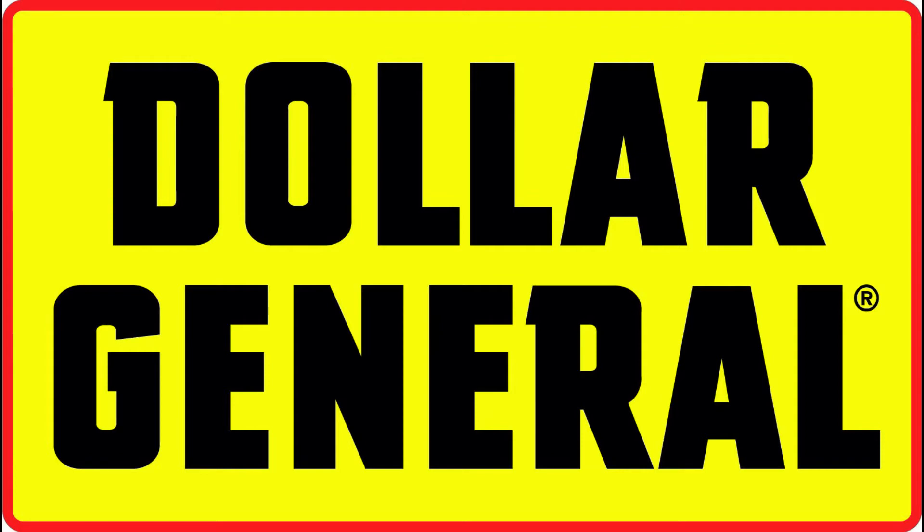Hey guys, welcome back to my channel. My name is Erica. If you're new here, welcome. I have spent the entire morning running around to six different Dollar Generals doing transactions, so let me show you what I got.